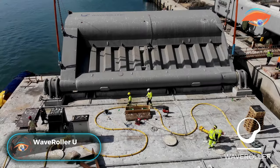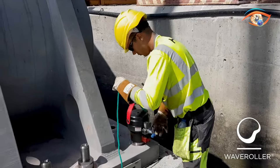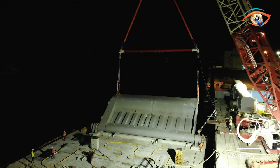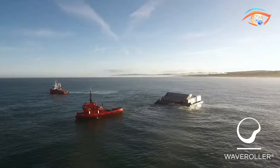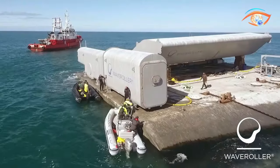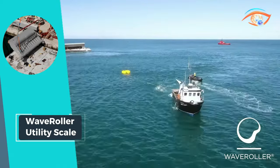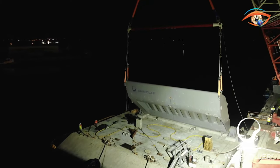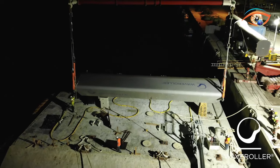Wave Roller Utility Scale represents a significant leap in harnessing sustainable energy from the vast potential of ocean waves. These utility-scale devices efficiently convert the kinetic energy of ocean waves into electricity, positioning them as pivotal players in the renewable energy landscape. Operating in nearshore areas strategically located between 0.3 to 2 kilometers from shore and submerged at depths ranging from 8 to 20 meters, Wave Roller ensures optimal power capture while minimizing environmental impact. What sets these devices apart is their low-maintenance design, offering a cost-effective and reliable solution for wave energy conversion.